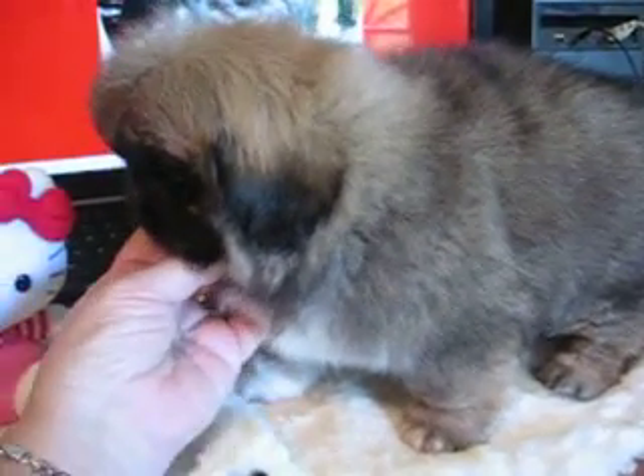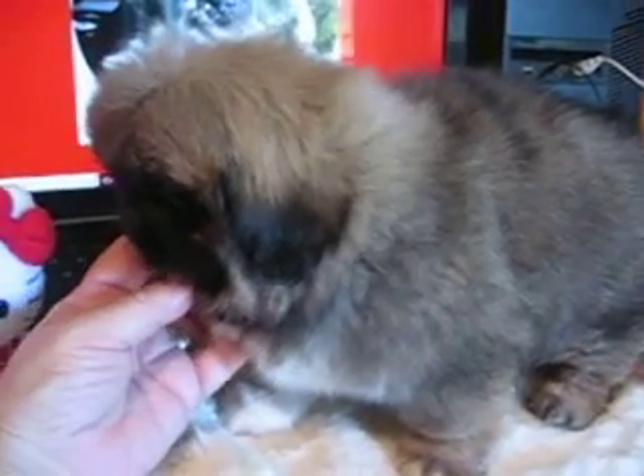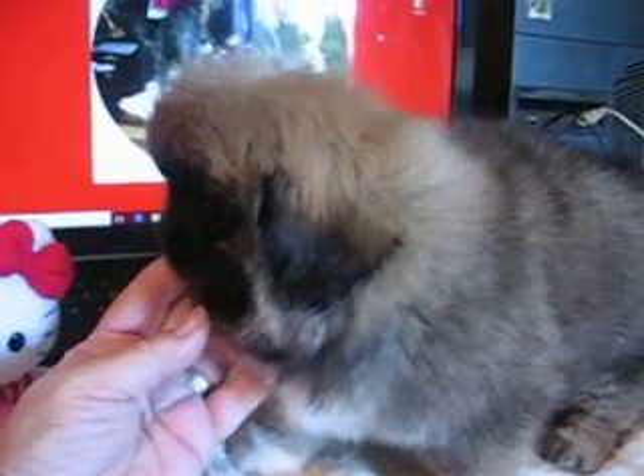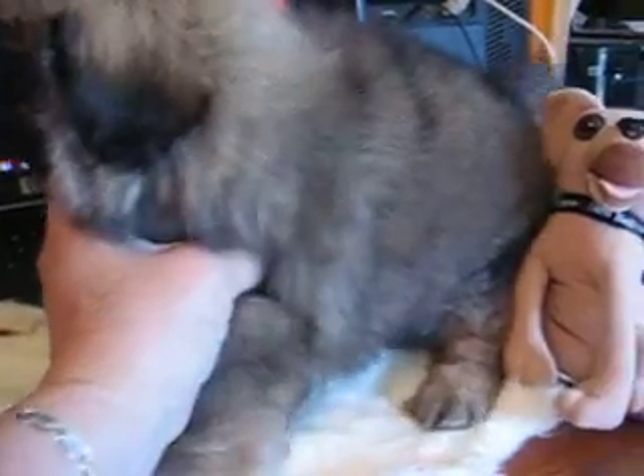This is Satin's nine-week-old Pekingese pup. It's a little girl. She's going to be eight to ten pounds grown, probably big enough to breed.